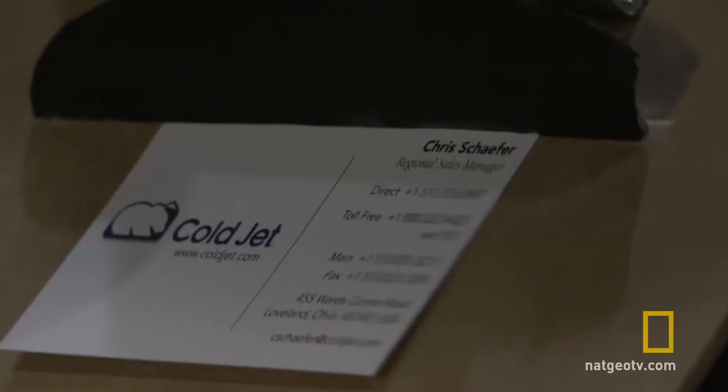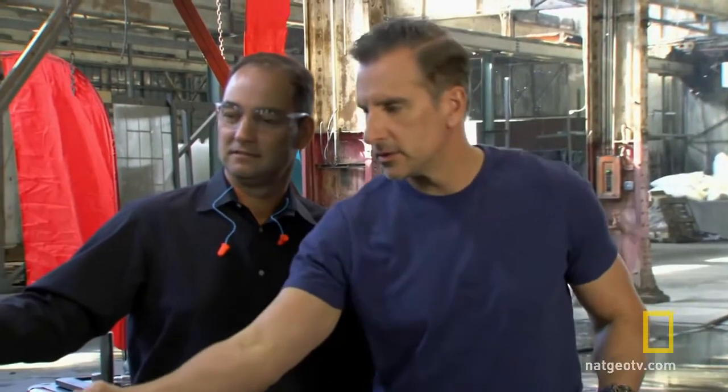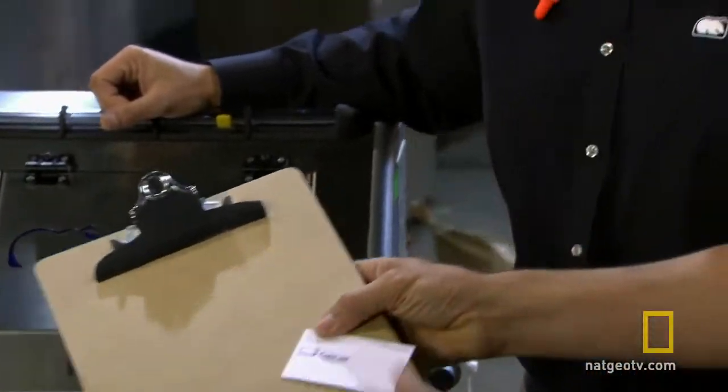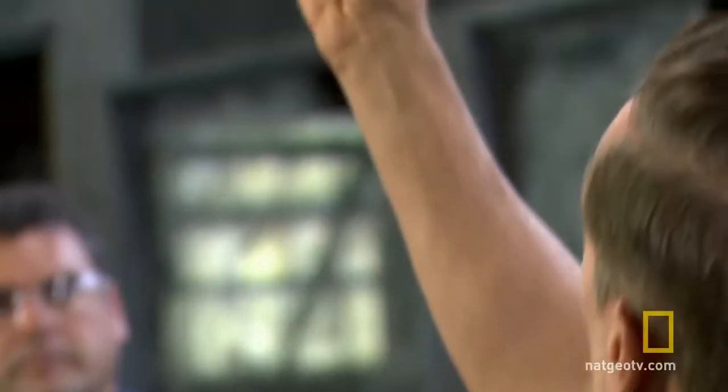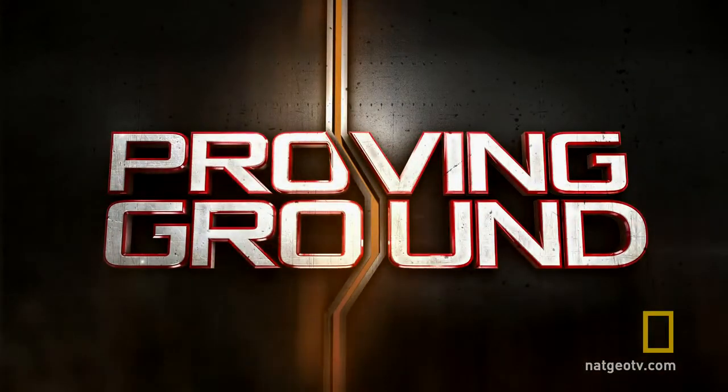Absolutely. All right, let's see this. So how much PSI is he using at this moment? This is about 20 PSI and very small shape particles. Wow, you did do that. I'm non-existent. Check that out. That's incredible. So that's the ColdJet on low power. What happens when you crank it up? Let's find out on The Proving Ground.